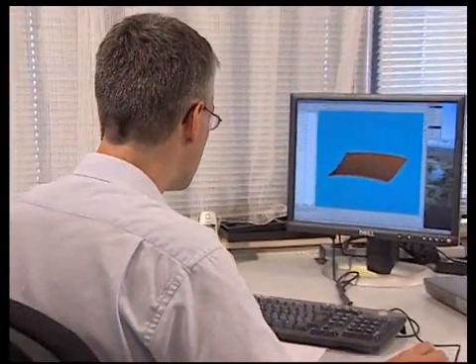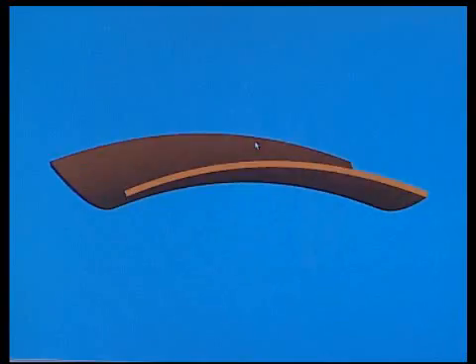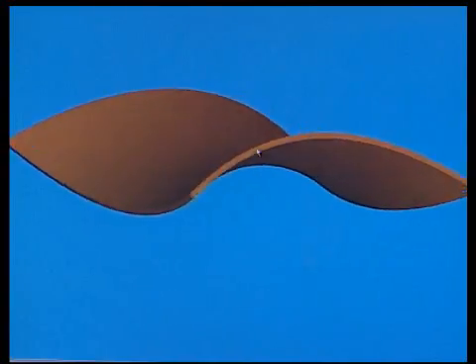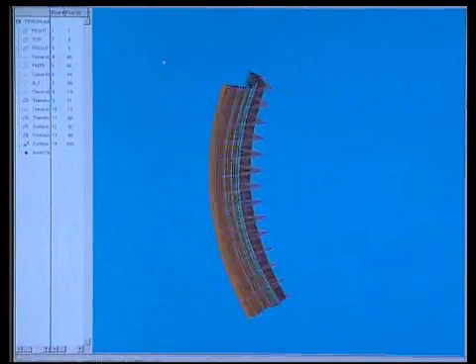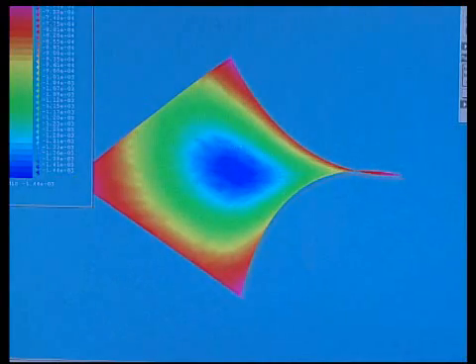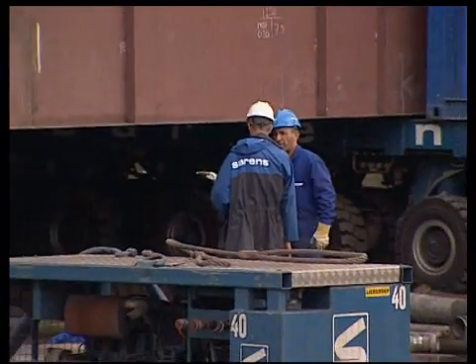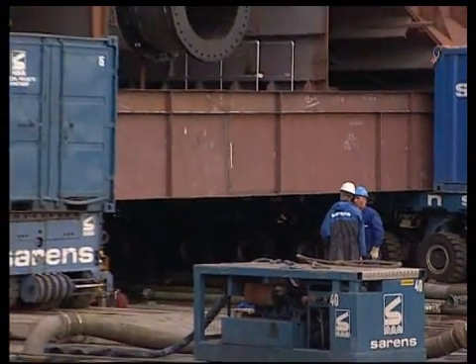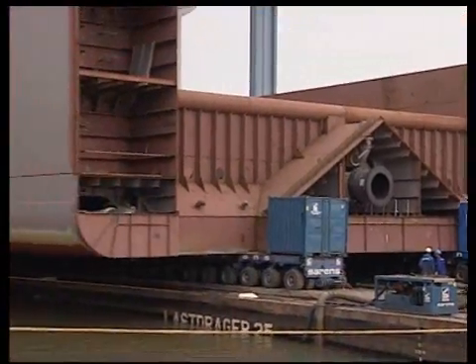Nieland's cold forming technology is generally three to six times more productive than the traditional line heating method. It can handle shapes ranging from simple to compound curvatures. It's no wonder that more and more shipbuilders all over the world are switching to Nieland presses and frame bending machines.